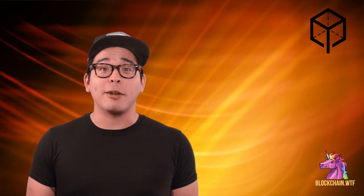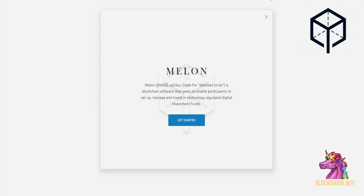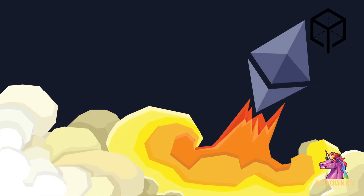Melon Port is the company building the Melon Protocol on top of Ethereum's blockchain. Their site states that they chose 'melon' because it is a Greek word for 'future.'